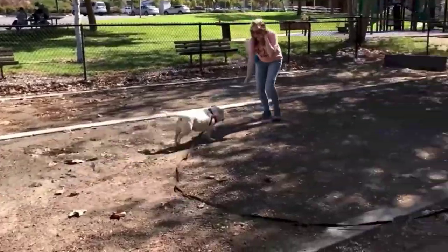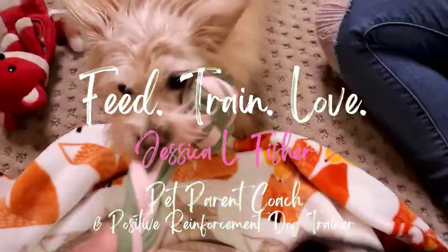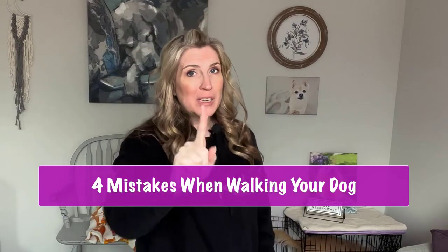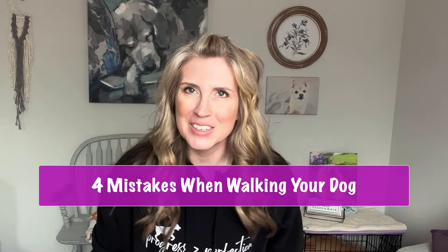Welcome back, pet parent. If you are new here, my name is Jessica, and this is the Pet Parenting Reset. I'm a pet parent coach and positive reinforcement dog trainer, and today we're talking about four things that you might be doing wrong walking your dog.